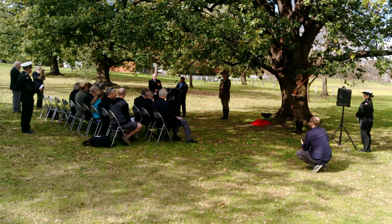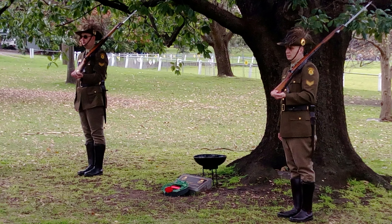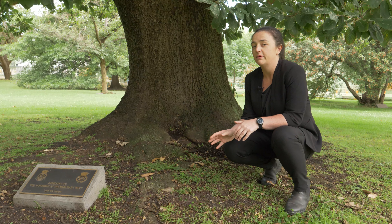The new plaque had to be installed because the original has now almost been completely swallowed by the tree.